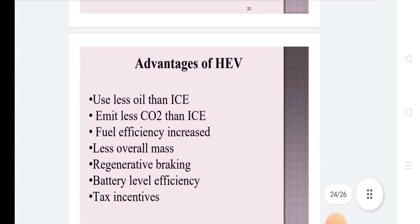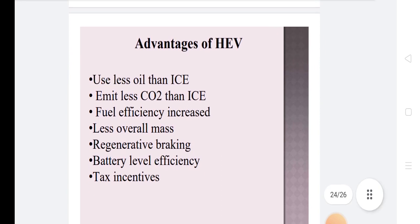Advantages of hybrid electrical vehicles include: use less oil than conventional IC engines, emit less CO2 than IC engines, increased fuel efficiency, less overall mass, regenerative braking, better battery level efficiency, and tax incentives.